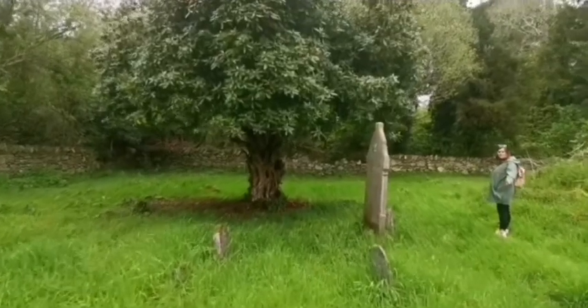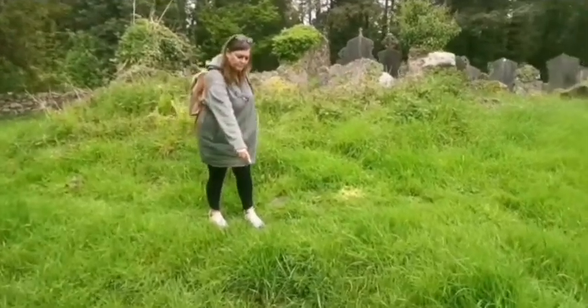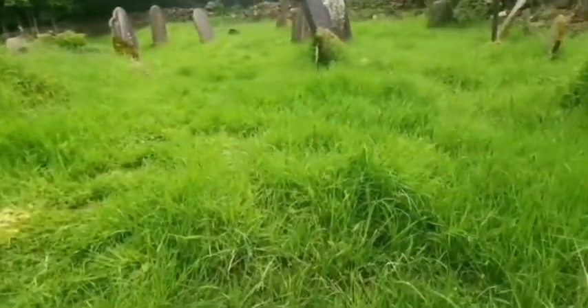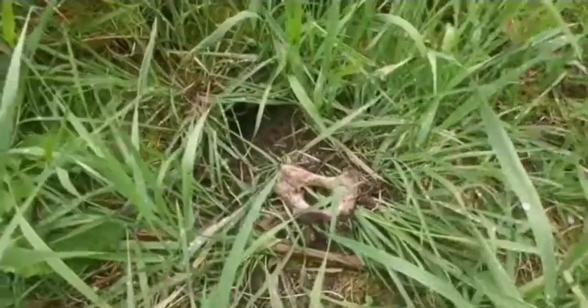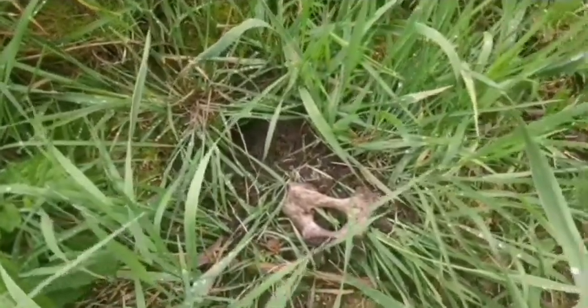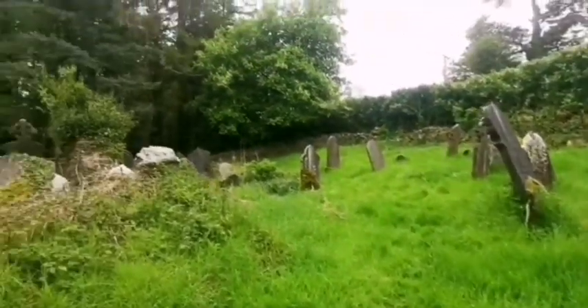Look at this tree here. There's a bone here, guys. I'm not sure if that's a human bone or an animal bone. You can see there. If anybody knows what that is, let me know. That is strange.